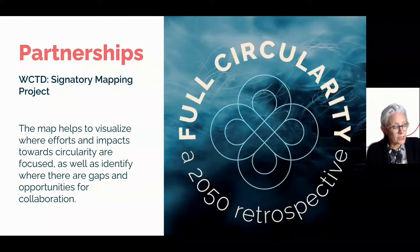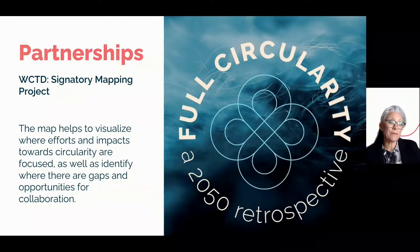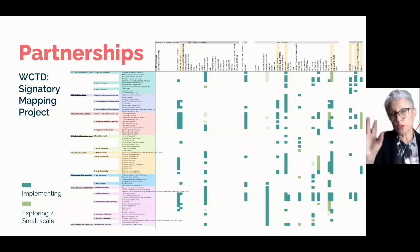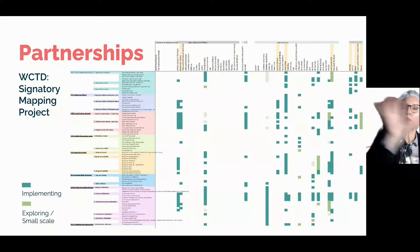Also in World Circular Textiles Day, we've been doing some signatory mapping. This mini project, funded by the Centre for Circular Design, was conducted by Katie Shand, who talked to different stakeholders about what kinds of circular actions they're taking this year. We developed 73 criteria into eight themes or elements of circularity, and were then able to see who was doing what, where the real opportunities were, where there were experts, and where that knowledge might be bridged across to other partners. In total, she conducted 18 interviews with the signatory network.